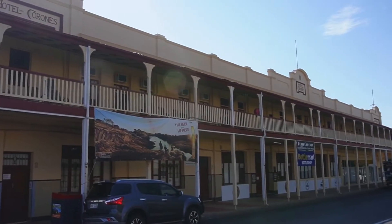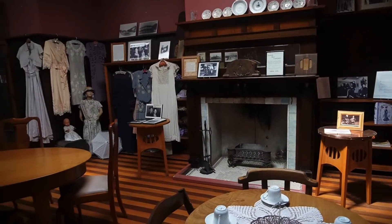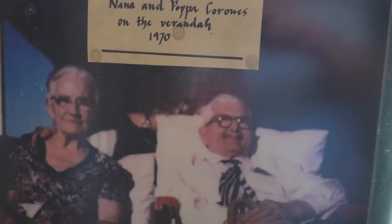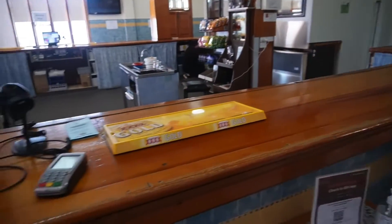Next stop is historic Karone's Hotel, our accommodation for two nights. We joined a two-hour guided tour which tells the story of founder Harry Karone's. There's also access to areas which are normally off limits, and the tour ends with a drink in the main bar.